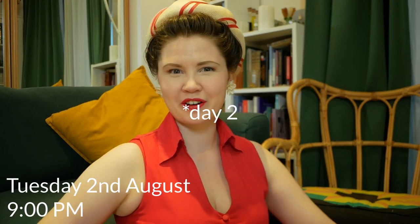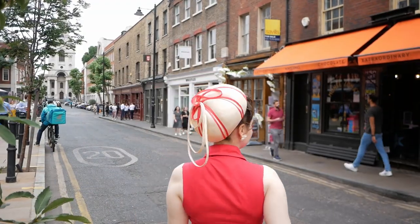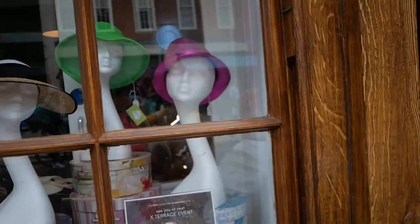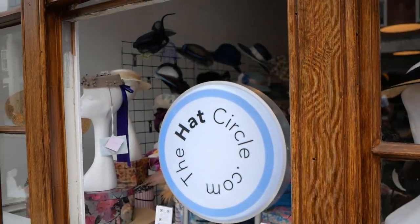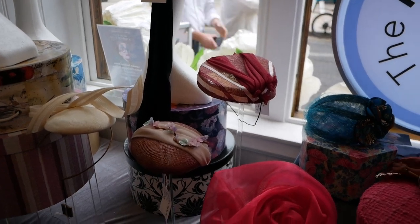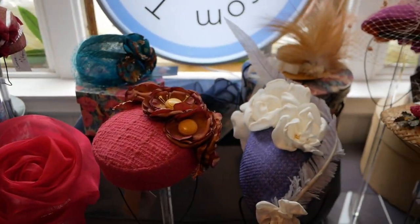Today is officially day one of London Hat Week and I thought I'd start the week off by going to some galleries. First off I went to see the pop-up shop in London's Liverpool Street. The pop-up shop is run by the same organisers who organised the London Accessory Week and it did feel like it had a very similar atmosphere.